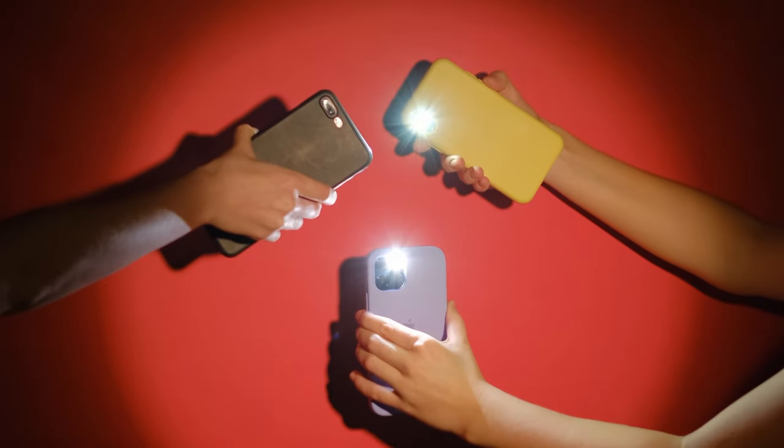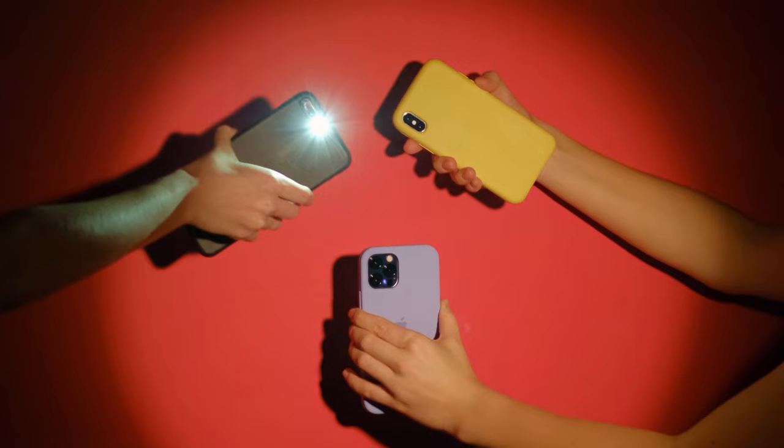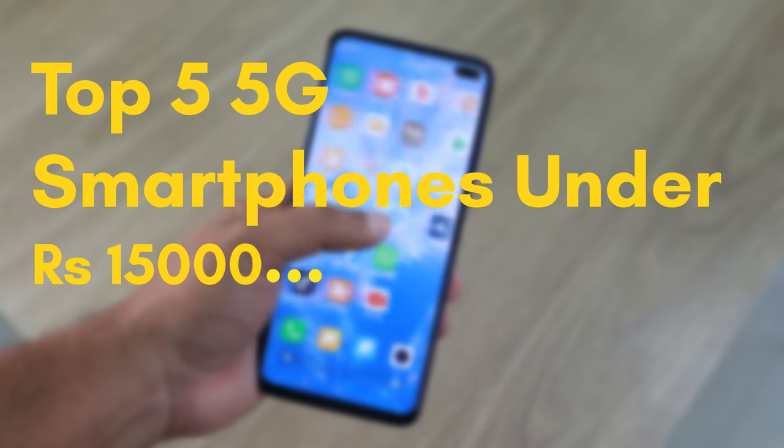Hey everyone, welcome to my channel The Masked Geek. If you are in the market for a new smartphone that won't break the bank, you are in the right place. Today we are diving into the top 5 5G smartphones under Rs 15,000 in India.